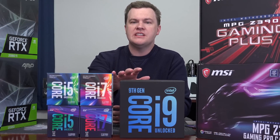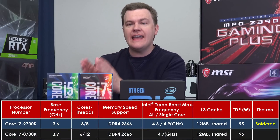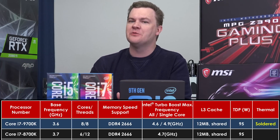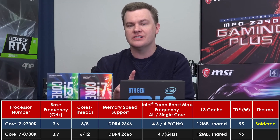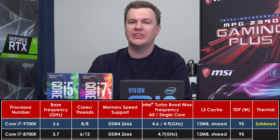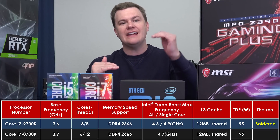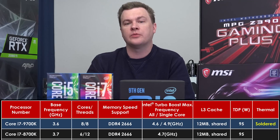The i9 is the flagship of the CPUs launching October 19th, but there are two more chips worth talking about. The i7-9700K has eight cores and eight threads — an interesting chip because it has more cores than the previous six-core chip, but fewer threads. The 8700K it replaces has 12 threads but only six cores. In programs that really need eight cores it may be faster, but in programs that want 12 threads — Call of Duty Black Ops 4, looking at you — it may be smoother on the older 8700K. It gained in some areas and lost in others, though it definitely gained in clock speed and overclocking potential.